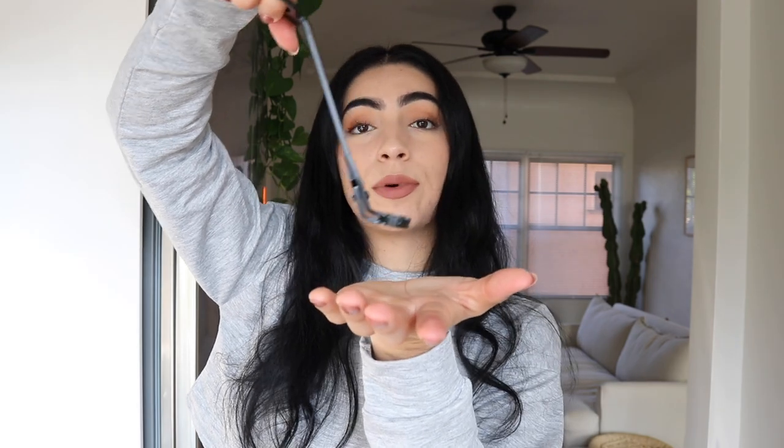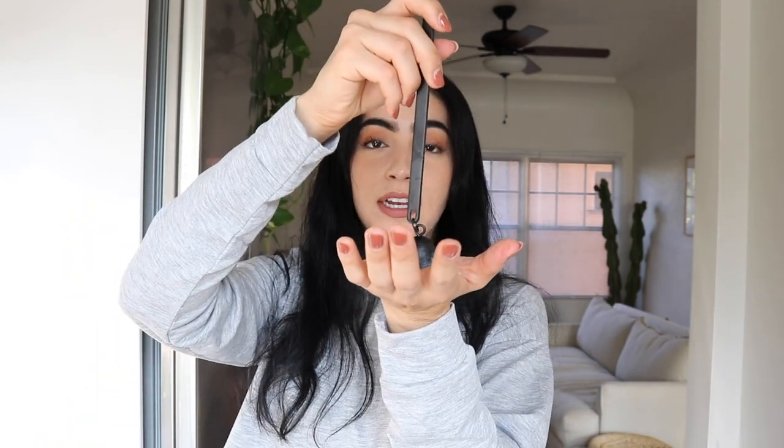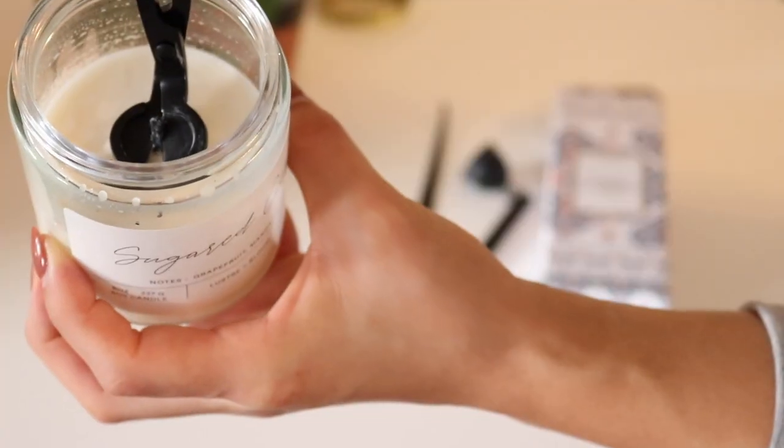The second thing I got for my candles is this candle accessory kit. It comes with a candle wick trimmer, a dipper, and a snuffer. The wick trimmer is the one I use most because apparently you're supposed to trim your wicks — I just found that out not too long ago. The snuffer is basically so you can put out the candle without blowing it. I highly recommend this if you are a candle lover.